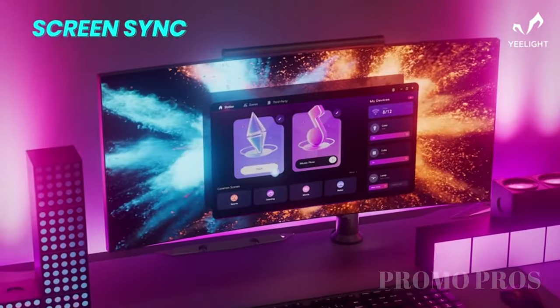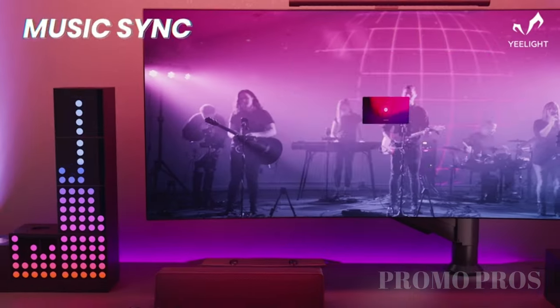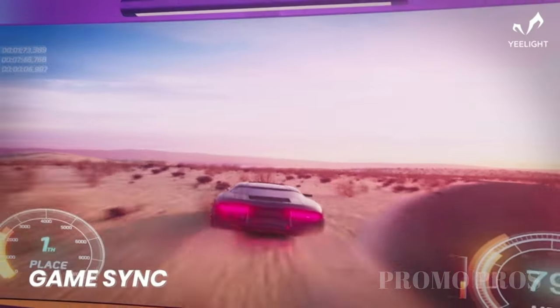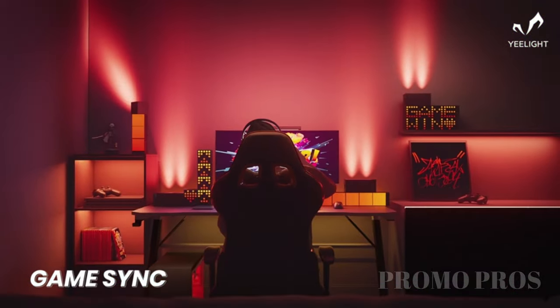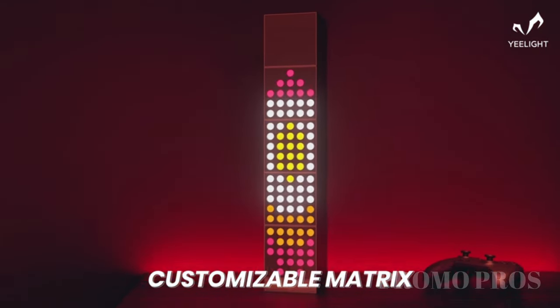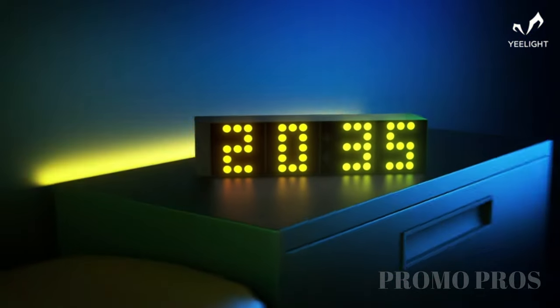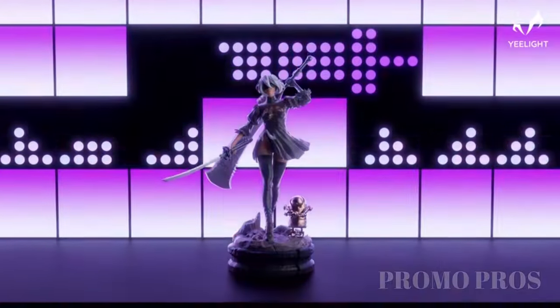Brighten up your space with the Yeelight Cube Smart Ambience Light. Choose from 16 million colors to create the ideal atmosphere for any moment. Customize lighting effects with pixel-level control to match your style. Adjust the brightness for a cozy night or energetic gatherings. The sleek design complements your decor, allowing mix and match arrangements. Easily control it all with the Yeelight Station app, and connect seamlessly to popular smart home platforms for a fully integrated lighting experience.